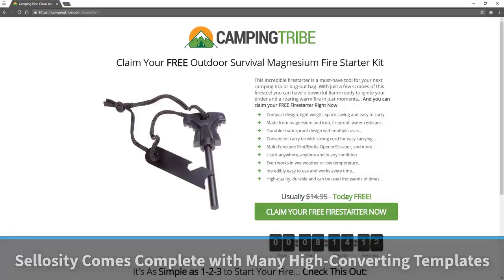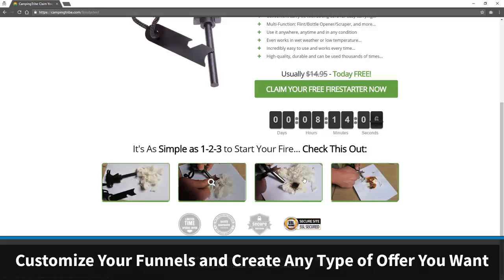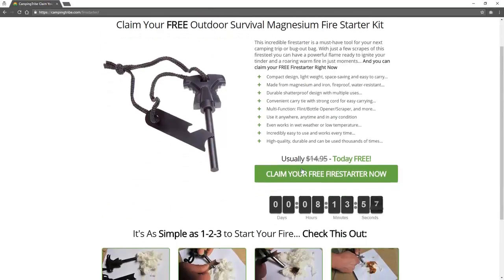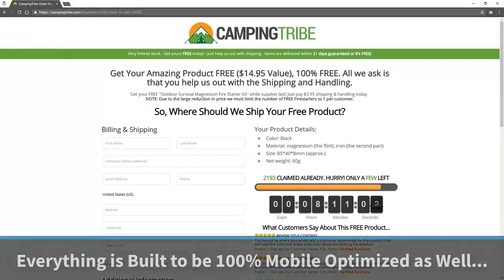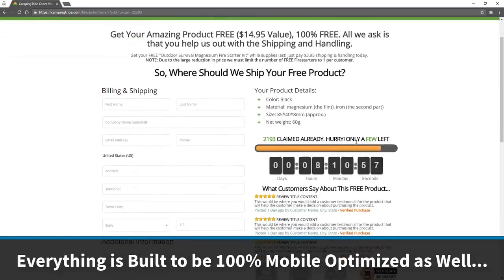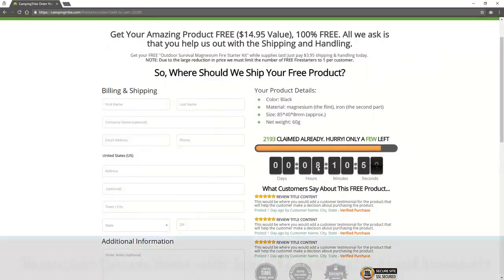This is usually $15, but today it's free. You can see we've got an evergreen timer, security seals to boost confidence, and different example images — you can do any style of page you like. We've got plenty of templates to choose from. So we're going to claim our free fire starter right now. This takes us over to a highly optimized and focused conversion funnel and order page. It says get your amazing product — all we ask is you help with the shipping and handling. There's a scarcity bar saying 2,193 have already been claimed — hurry, only a few left — plus an evergreen timer.